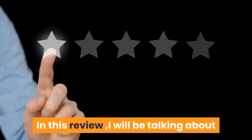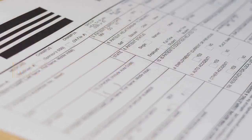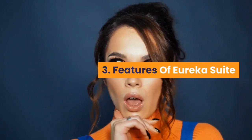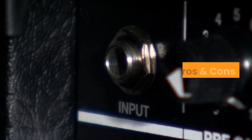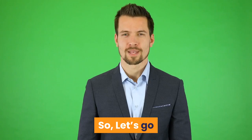In this review, I will be talking about: 1. What is Eureka Suite? 2. Benefits of Eureka Suite? 3. Features of Eureka Suite? 4. Price? 5. Pros and Cons? 6. My Final and Honest Recommendation. So, let's go!